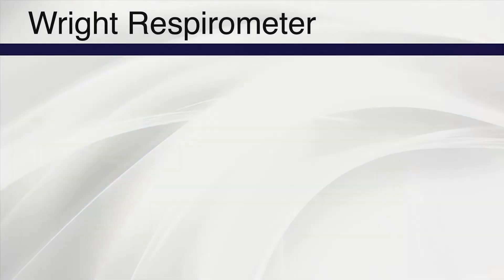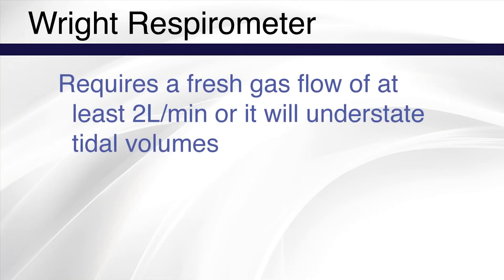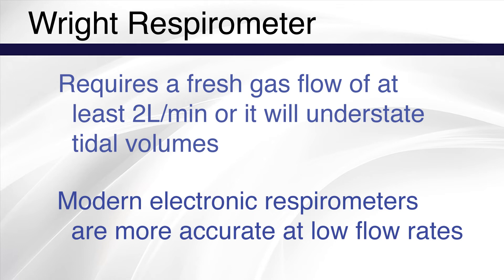The Wright respirometer requires a minimum flow rate of at least 2 liters per minute, or it will understate tidal volumes. More modern versions of the Wright respirometer are electronically encoded and are more accurate at lower flow rates.